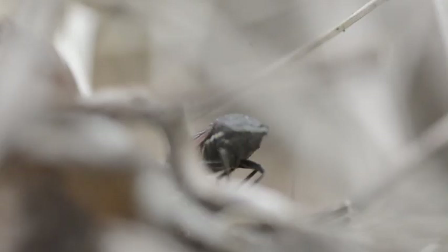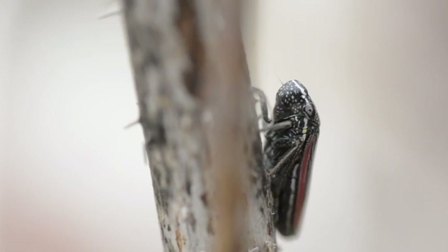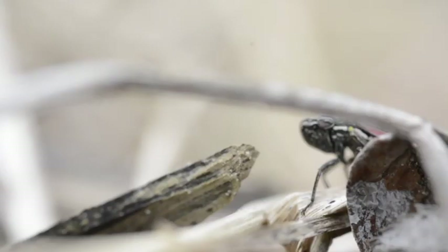Leafhoppers are a family of insects. They have two pairs of wings that they can use for flight, although they often prefer to hop from plant to plant, propelling themselves with their strong hind legs, one rapid explosive movement.